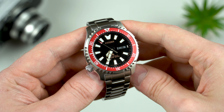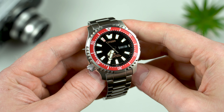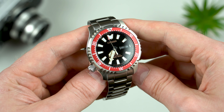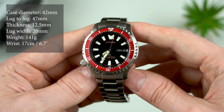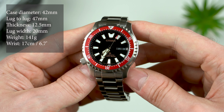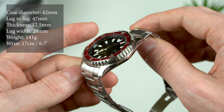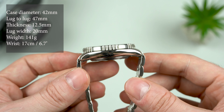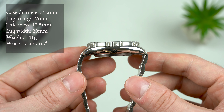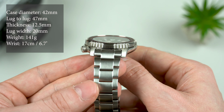Now let's go through the dimensions real quick. These two are extremely wearable pieces due to the 42mm rounded case and offset crown — they sit incredibly comfortable on the wrist as you'll see in a moment. The lug-to-lug is quite compact at 47mm, and then you've got a thickness of 12.5mm while the lug width is 20mm.